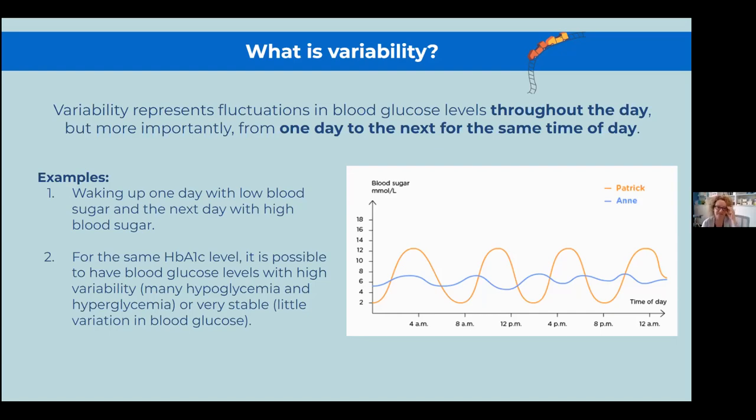Variability can be compared to a roller coaster. Some people like the big roller coaster, some prefer the smaller one, but in diabetes we prefer the roller coaster in the kids' section. We'd like to have just a little bit of movement during the day. If you have a big roller coaster — going fast and going down very fast — this creates a lot of problems with glycemic variability control.